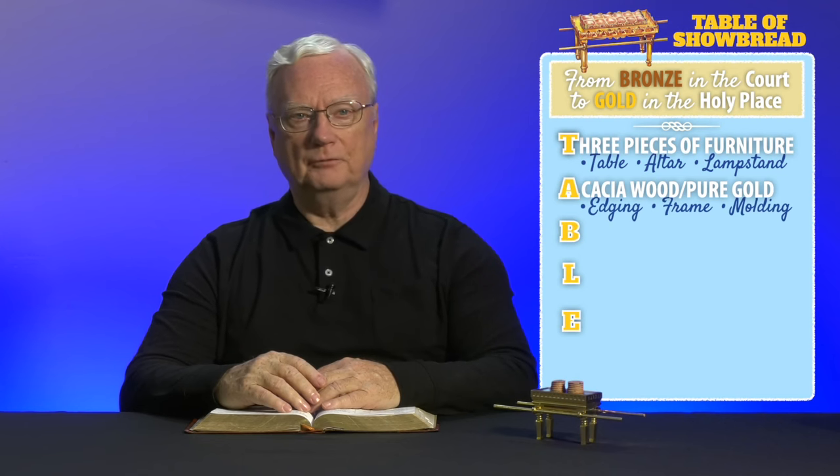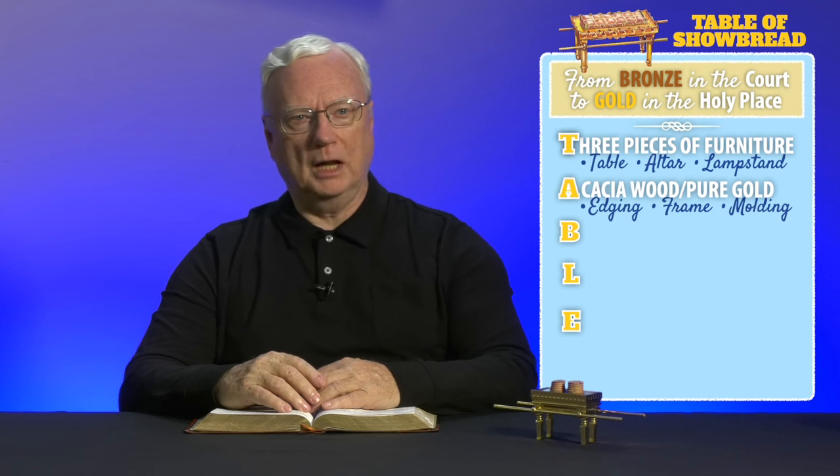This is usually called the table of showbread. The table had an edging around it, probably to keep things from slipping off, and another piece called here a frame — perhaps a shelf — to hold the necessary dishes, spoons, bowls, and covers. It also had its own crown molding.